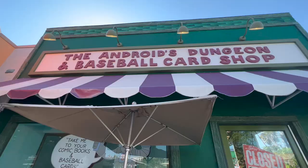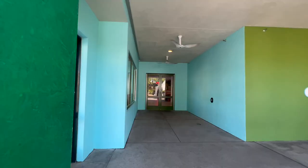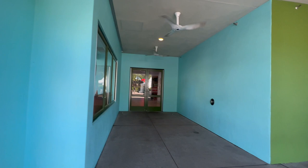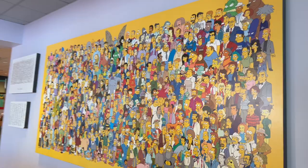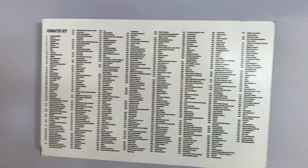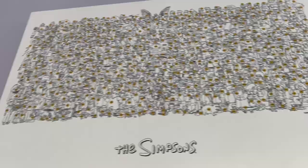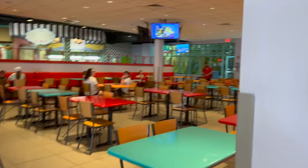Right when you walk in, on the right side, it's all the Simpsons characters — a character key. There's the Duff guy! They show you an outline with numbers, so like number 297 is the Duff Beer guy. Then you go to 297 and see that Duff Man is his name. There's a lot of seating in here.